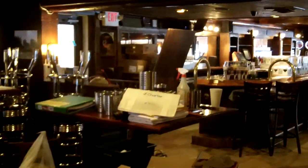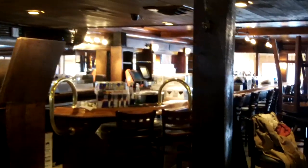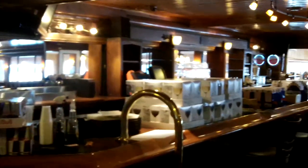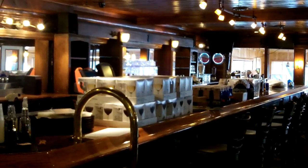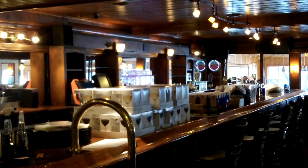This is looking into the new area where the new bar is, which is all covered with stuff that is going to be put away later today. There are approximately 36 seats at the entire bar going down.